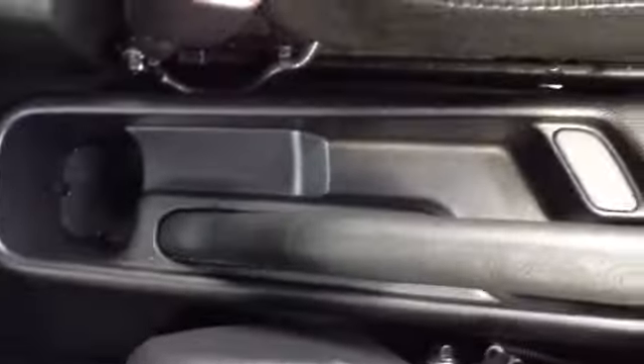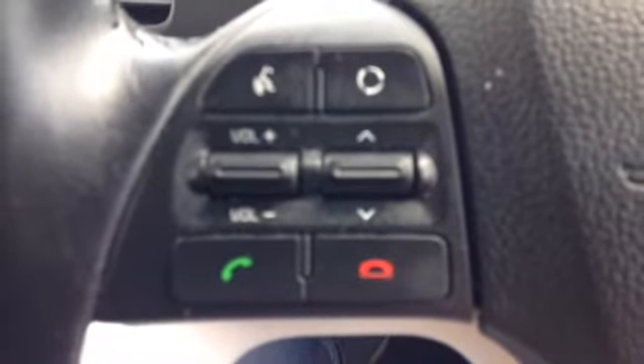This vehicle has a five-speed manual gearbox. You can see further additional storage here in the centre. Here you can see the vehicle has been kept in excellent condition. The vehicle has Bluetooth connectivity with call start and end buttons around the steering wheel as well as volume up and down buttons and voice recognition.